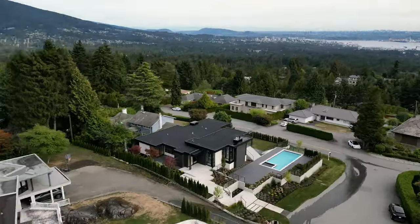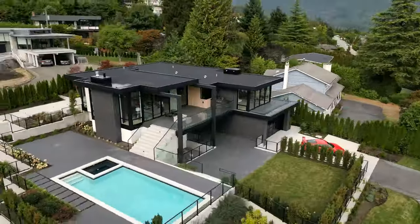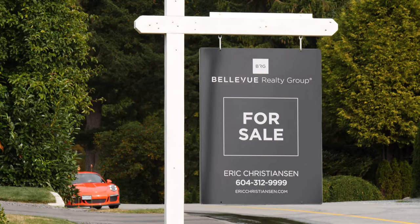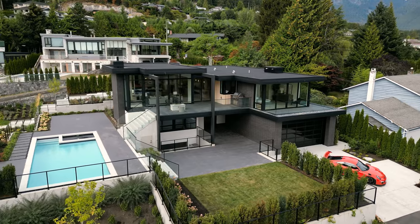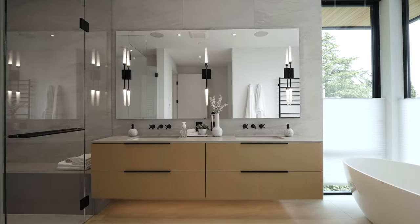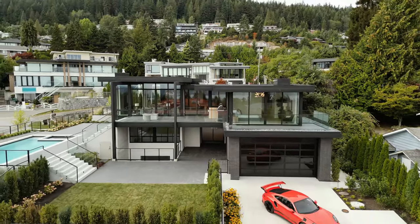Located in the British Properties of West Vancouver, Canada, we take you to this modern Chevalier-designed home. Listed by Eric Christensen with Bellevue Realty Group, this property features four bedrooms, seven bathrooms, and over 6,000 square feet of living space.